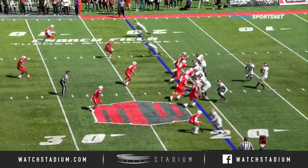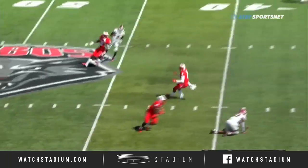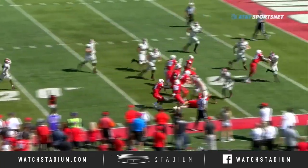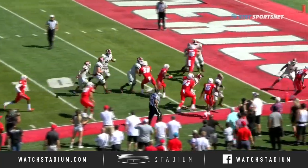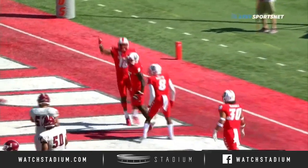Second and long here for the Aggies. Out of the shotgun, Adkins looking down the field, over the middle — it's intercepted! A turnover! Here come the Lobos headed the other way. Can they take it all the way? Touchdown, the Lobos! Jarek Reid the second!